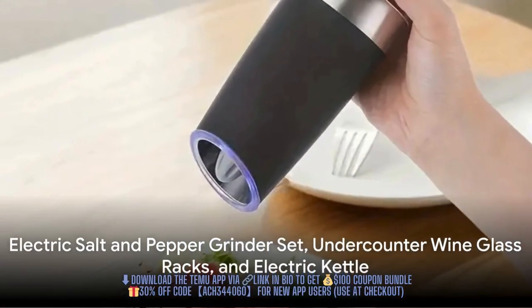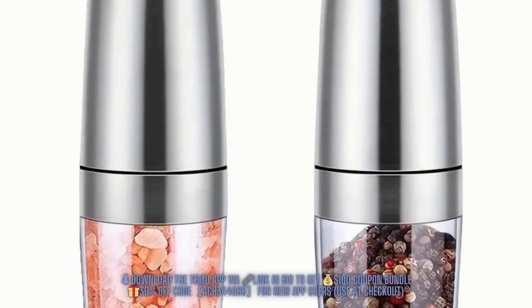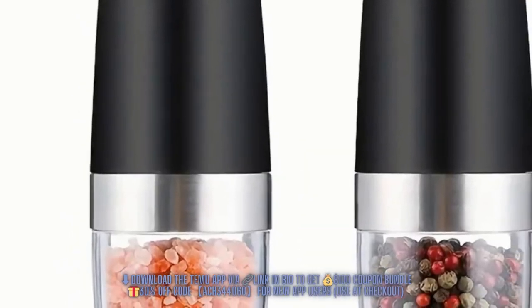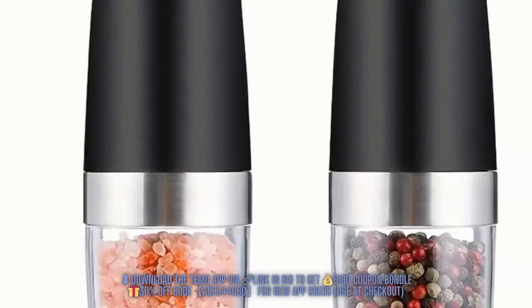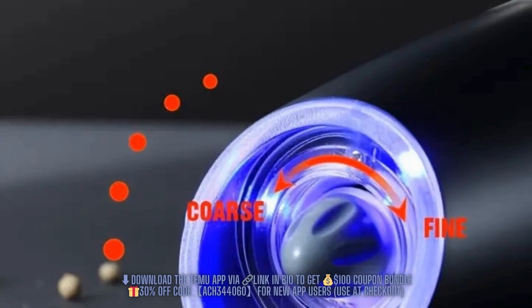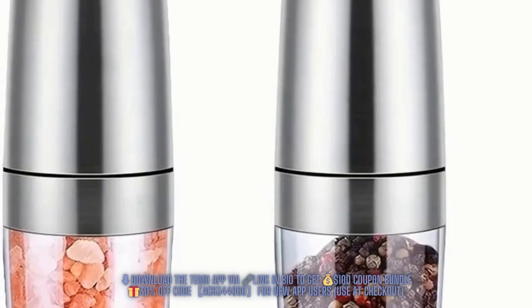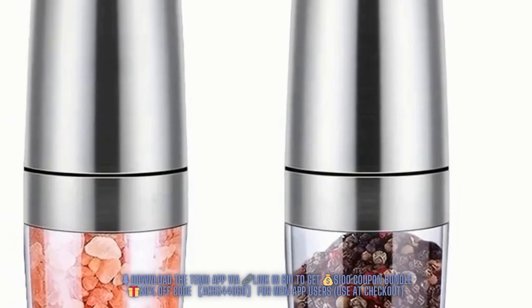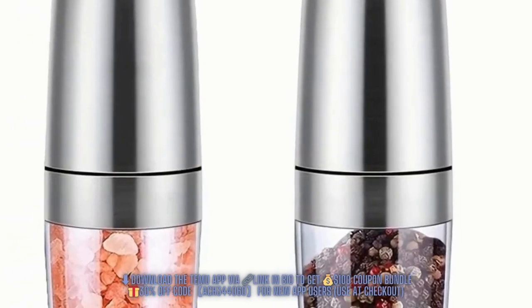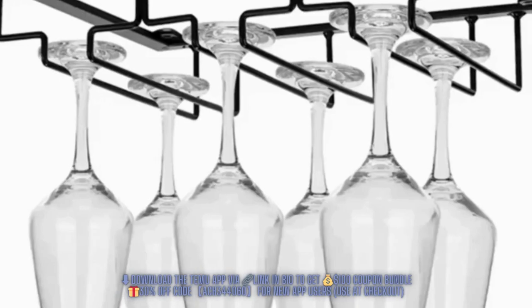Let's take a look at the Electric Salt and Pepper Grinder Set. This set, priced at a reasonable $8.47, is a must-have for any kitchen. With adjustable coarseness, you have complete control over the texture of your spices. Battery-operated and featuring a handy LED light, this grinder set ensures you get the perfect seasoning every time, even in low-light conditions.